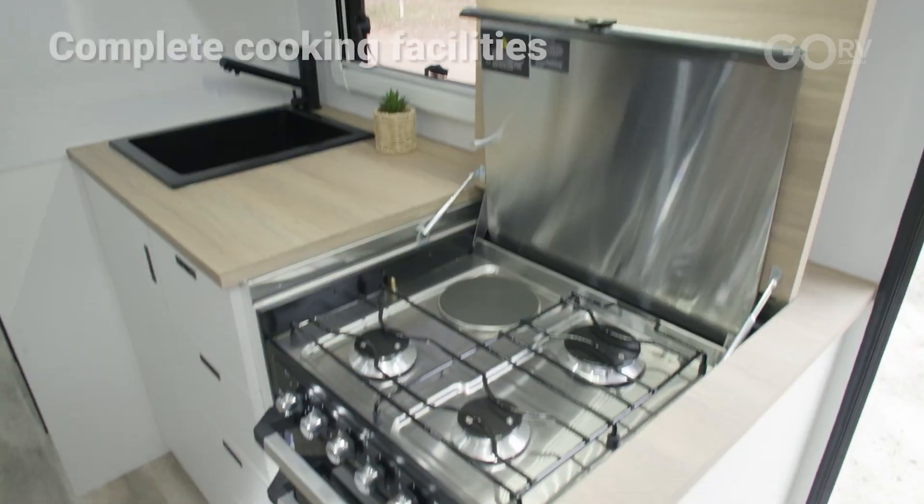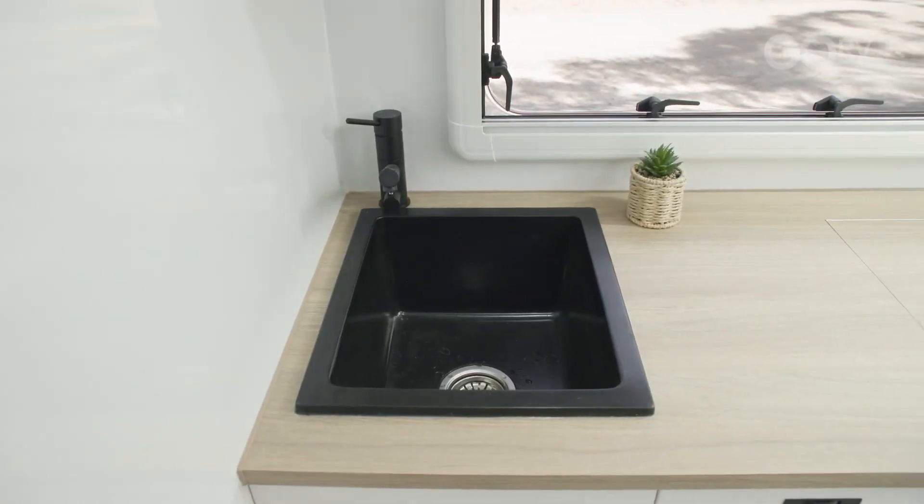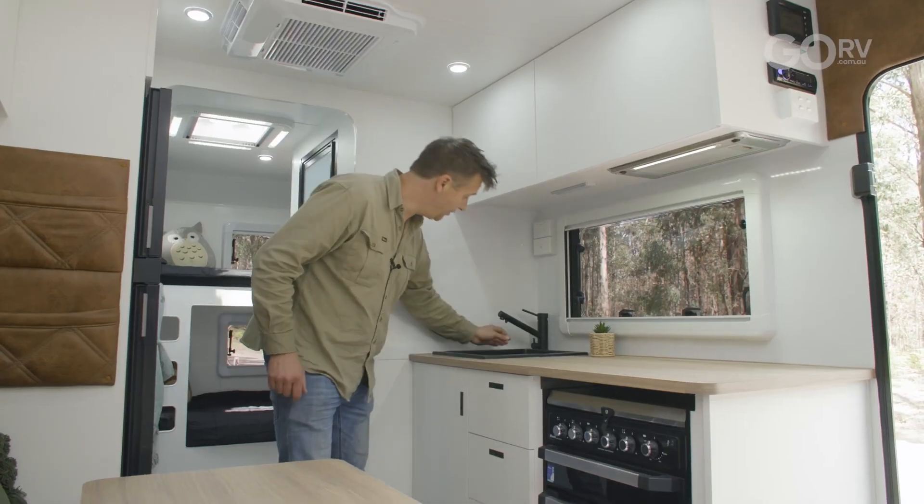Now the kitchen comes with a four burner cooktop, there's a griller as well as a full oven, while over here we have the black sink and black tapware with filtered drinking water.